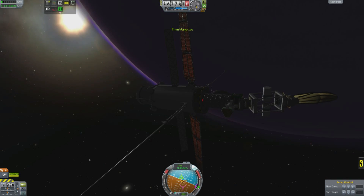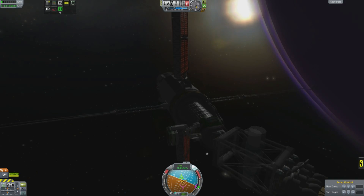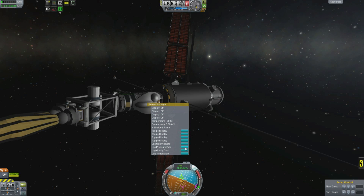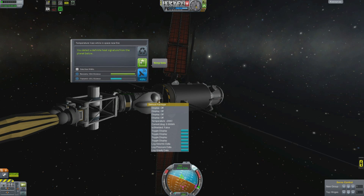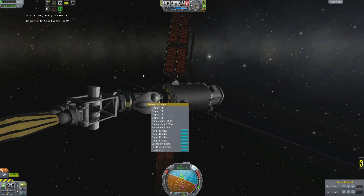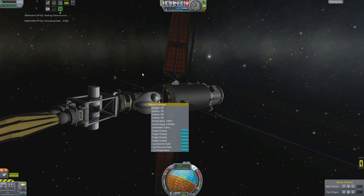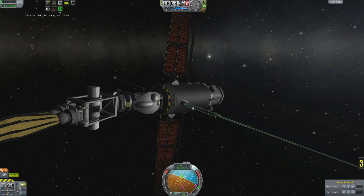Since we can now see what we're doing and find all the buttons, we should do some more science. We can do a little more science here than before because we have access to not just gravity, but temperature science here as well. You detect a definite heat signature from the planet below — I should expect so. And gravity data: this sensor spikes every time you orbit over an ocean. Interestingly, that would imply that the oceans are higher density than the rock. Maybe they're mercury.